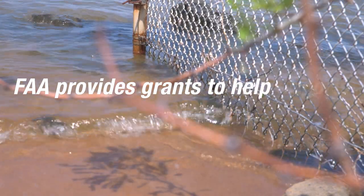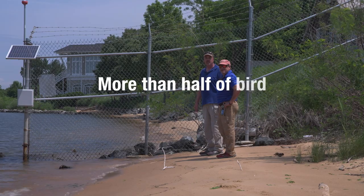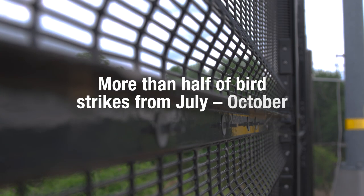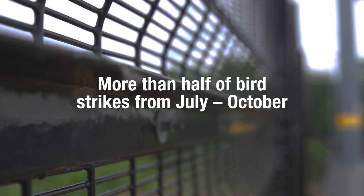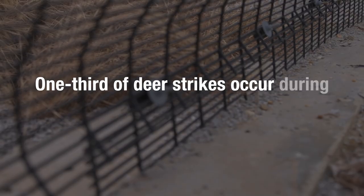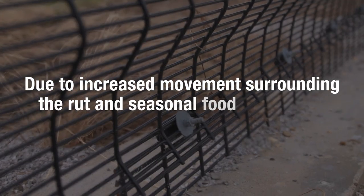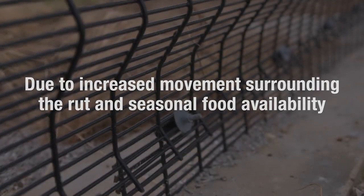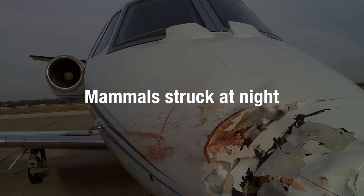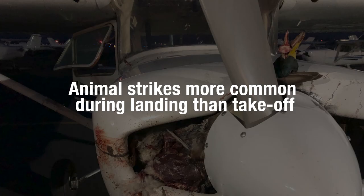The FAA provides grants to help airports acquire appropriate wildlife fences. We also know that over half of all bird strikes occur between July and October because of fall migration and young, inexperienced birds being struck. Likewise, a third of deer strikes occur in October and November because of increased movement surrounding the rut and seasonal food availability. We now know that mammals are more likely to be struck at night, whereas birds are struck more often during the day. Both birds and mammals are more likely to be struck during quieter approaches and landings, compared to louder takeoffs and ascents.